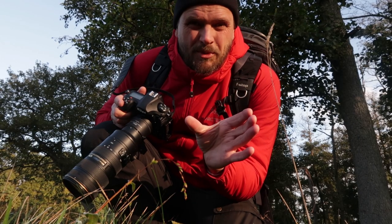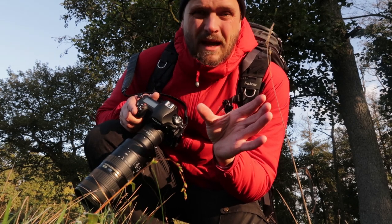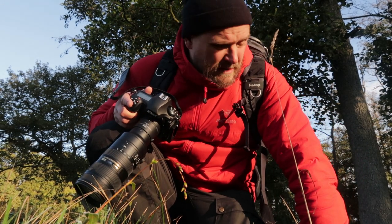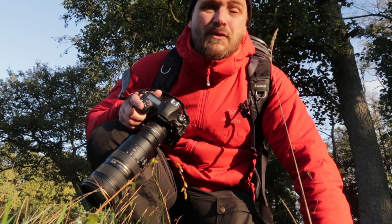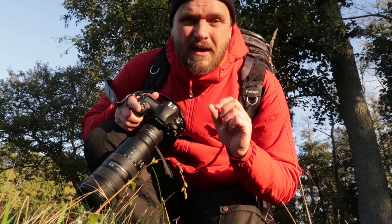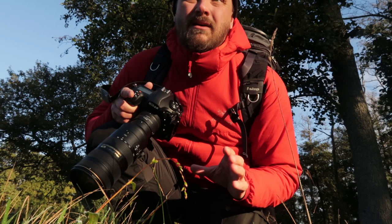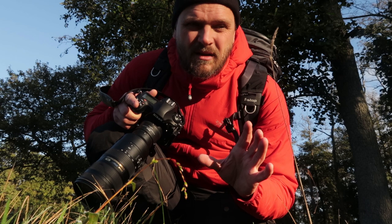I probably should get my tripod out, but they're constantly moving around, so I think I'm better off just hand-holding the shots right now. It's definitely one of the biggest challenges I've ever had in photography. I have such respect for wildlife photographers, because of the patience they have to get these shots and wait and wait in cold conditions.